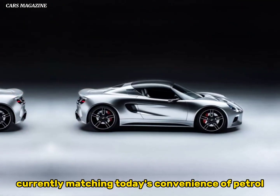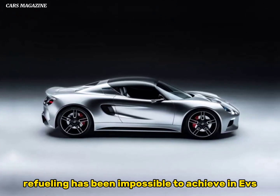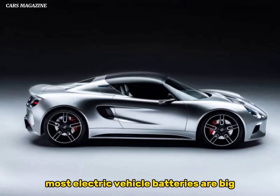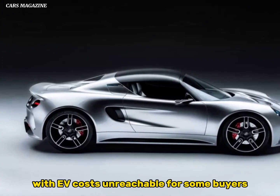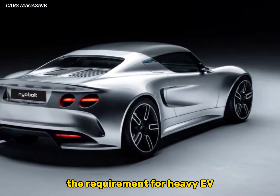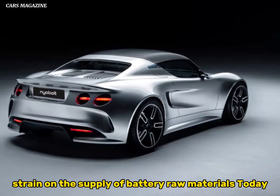Currently, matching today's convenience of petrol refueling has been impossible to achieve in EVs. As a result, most electric vehicle batteries are big, heavy and costly, with EV costs unreachable for some buyers and with vehicles often weighing over 2 tons. The requirement for heavy EV battery packs places a huge strain on the supply of battery raw materials.